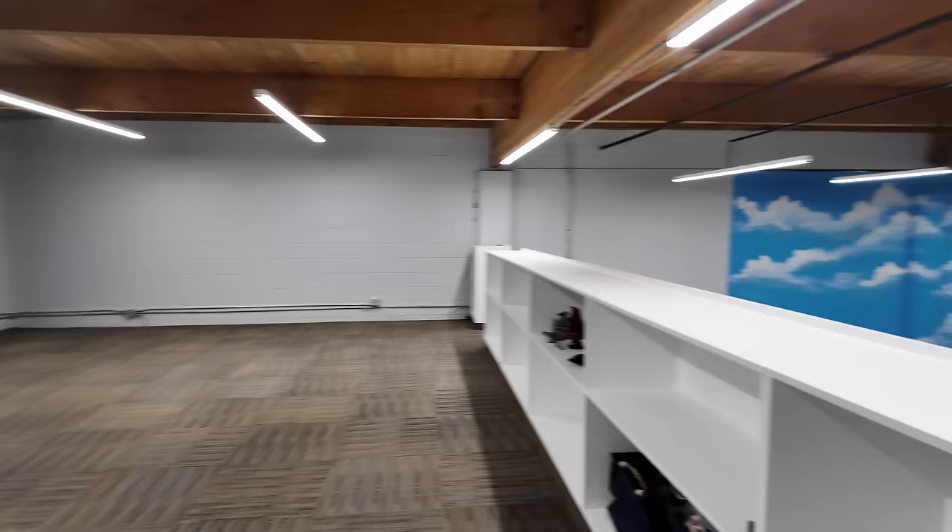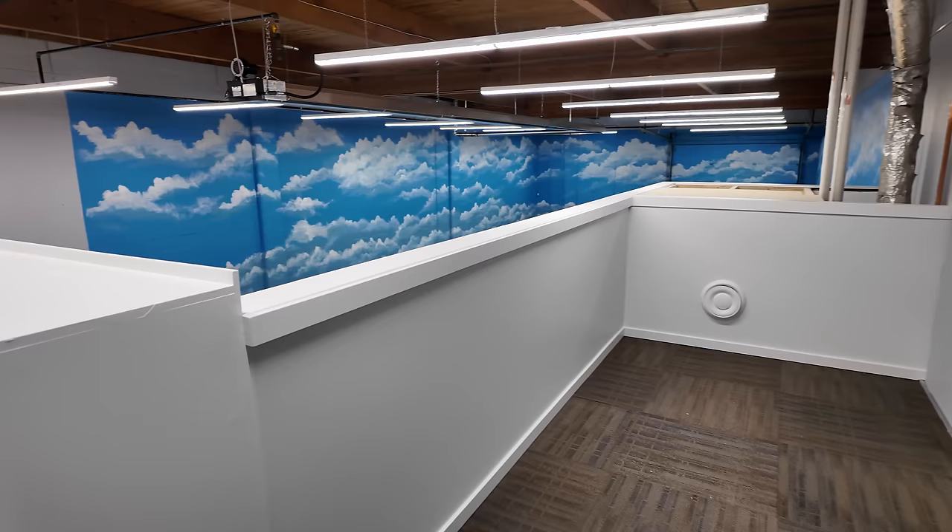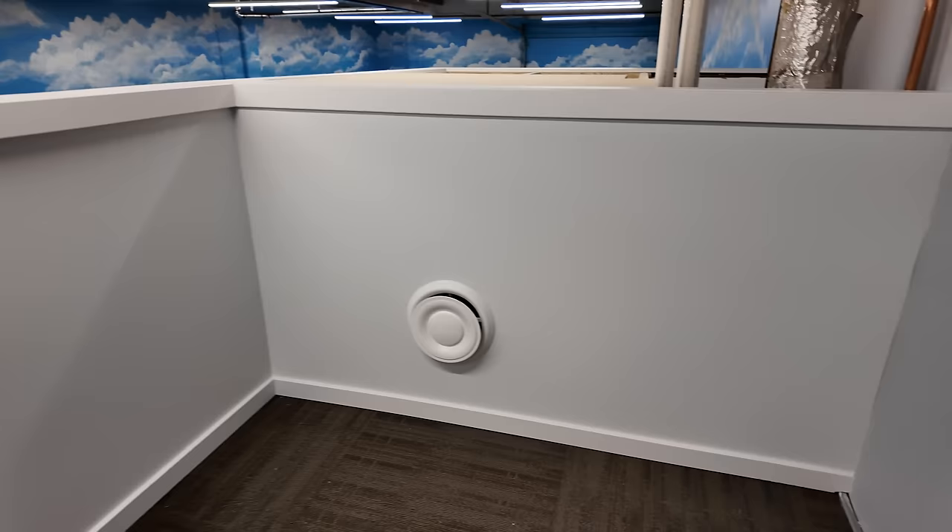This pony wall looks fantastic as well, with the capping on top and baseboard along the bottom, and a heat vent integrated into the wall there as well.